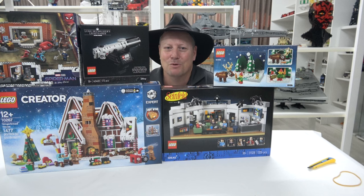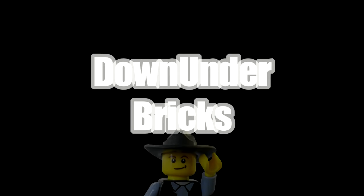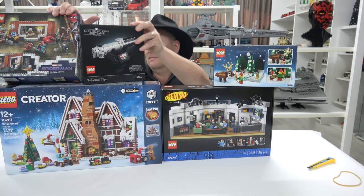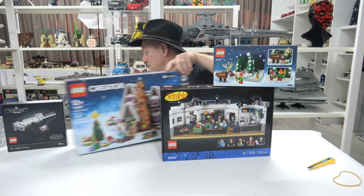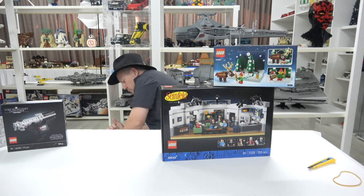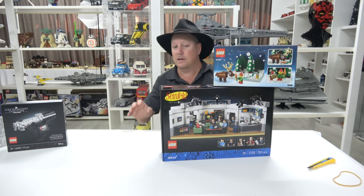A big thank you for taking the time to watch — if you want to see more, hit that subscribe button, give it a thumbs up, and ring the bell for Christmas! I'll see you in the next video. Bye for now! Quick quick quick, let's get back in the box before she sees it. Okay — nothing to see here.